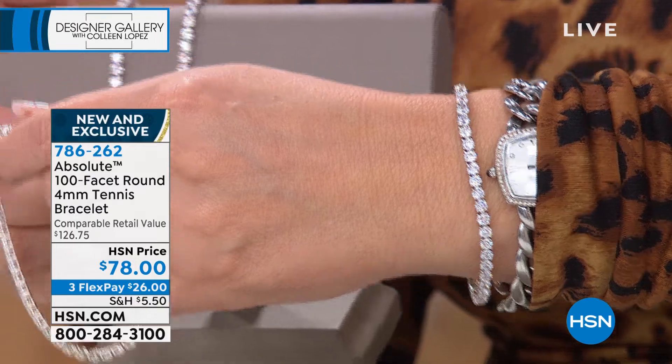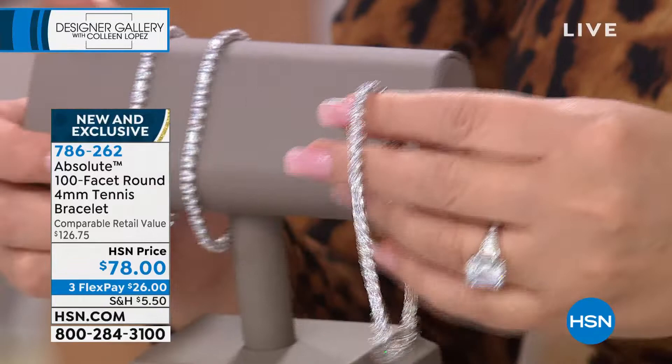Could not recommend it more highly. It has a really nice insert clasp with double safeties. It's new, it's exclusive, it's beautiful, and for $78 you will live in it. Solid sterling silver, platinum plated, the whole shebang.